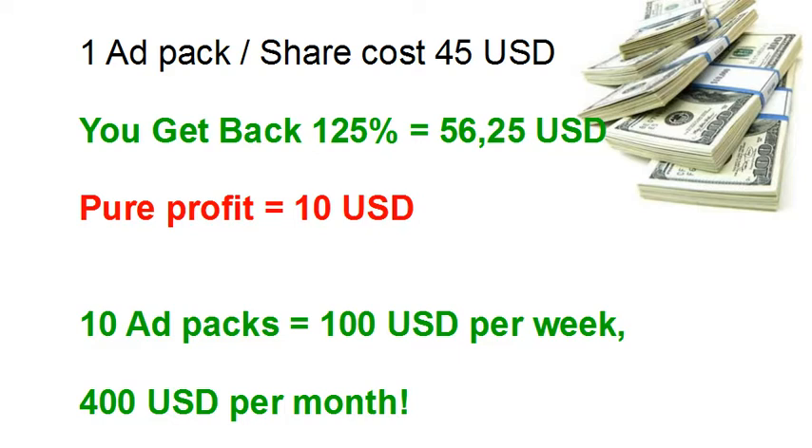400 US dollars per month is actually a great help for most people. Most people want to have an additional income to be a little more free. You can start with one ad pack if you want and repurchase until you have enough profit to add on. Or, like a number of members have done already, you can start with 3, 5, or 10 ad packs — then you are on 100 US dollars per week from the very start, and 400 US dollars per month. You can add and repurchase ad packs as long as you want.